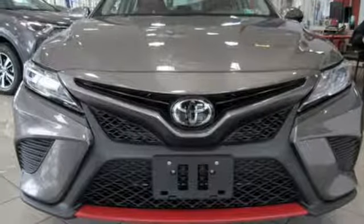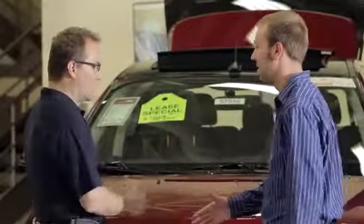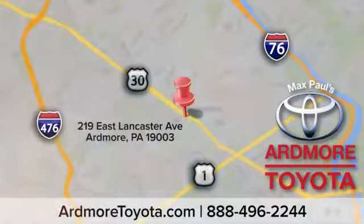Hurry in today and see it for yourself. Come visit us at Ardmore Toyota today, where we believe in continuous improvement and respect for people and their time. We look forward to seeing you in Ardmore, where we light up Lancaster Avenue.